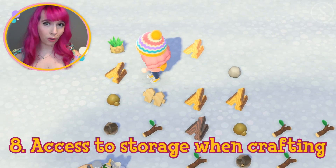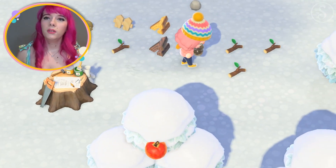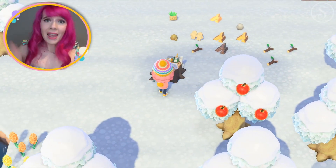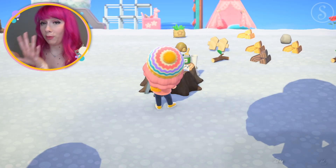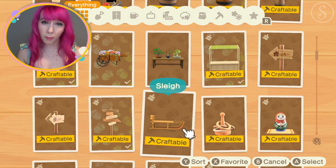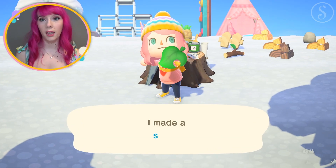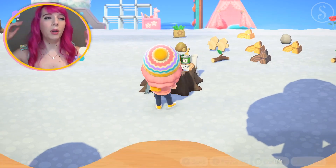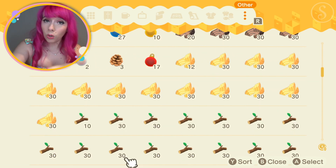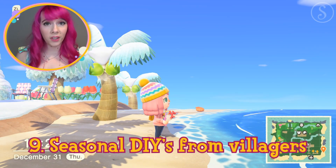Number eight: have access to storage while crafting. Wouldn't it be great to not have a pile of materials next to your workbench? If we had direct access to our storage whenever we use the workbench, it would be so much easier. We wouldn't have to fill up our pockets with DIY materials. During Halloween I had so many pumpkins filling my pockets — if we could just access storage directly for materials, that would be amazing.